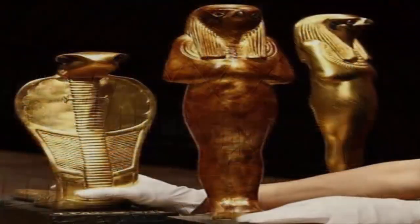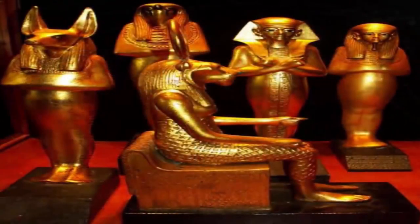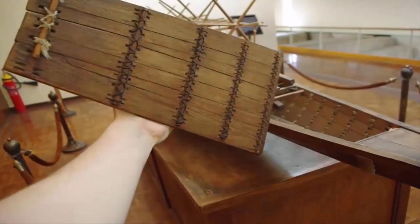Indeed, these precious masks and past pharaoh's possessions are undoubtedly exquisite in nature. However, there are some objects never designed to stun or impress, but built with a function — functions which could shed light on the most intriguing and mysterious aspects of this past civilization.